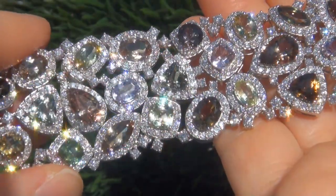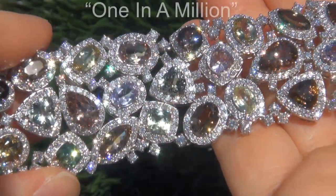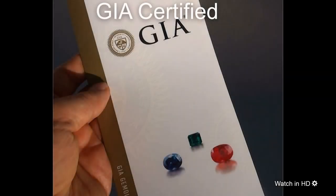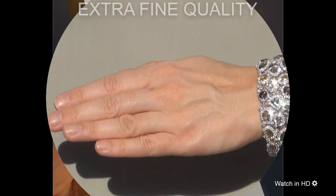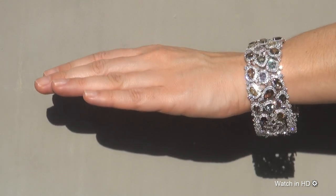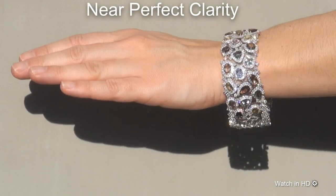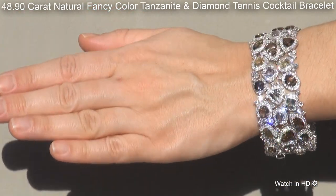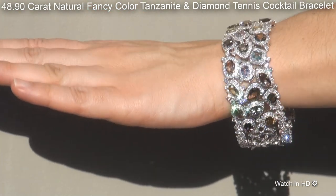Welcome to Certified Jewelry. Just in from our consignor is this one-in-a-million, investment-grade, GIA-certified, extra-fine-quality, unheated and untreated, near-perfect clarity, 48.90 carat, natural fancy-color tanzanite and diamond tennis cocktail bracelet.